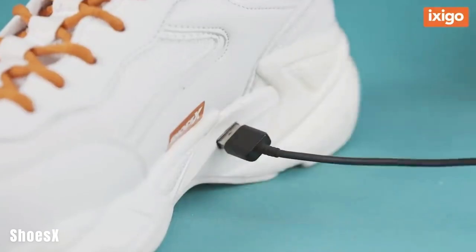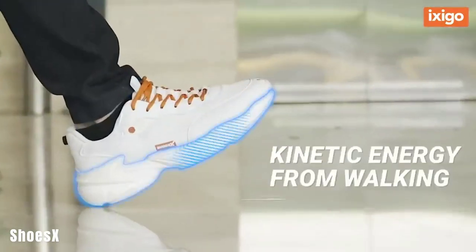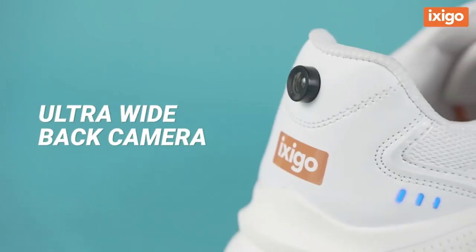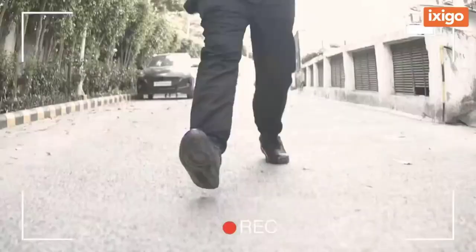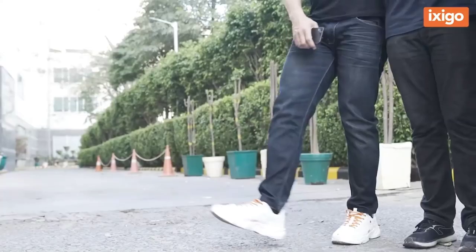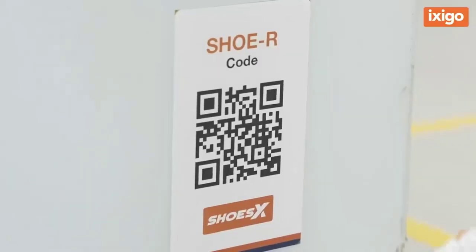The Shoes X sneakers are quite unique with their built-in cameras and various features. They come equipped with two cameras — one on the front for taking selfies and another on the back to assist against potential thieves. The shoes also have anti-theft sensors, a USB port for smartphone charging, and heating insoles that work effectively down to minus 20 degrees Celsius. There's even an accompanying app with step tracking and calorie counting features. However, it's important to note that these sneakers were actually part of an April Fool's prank in India.